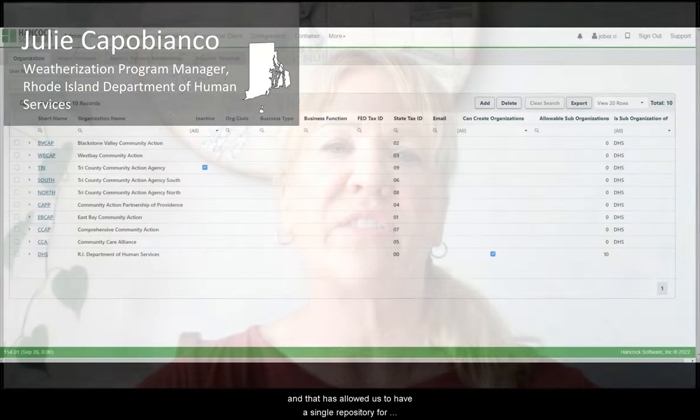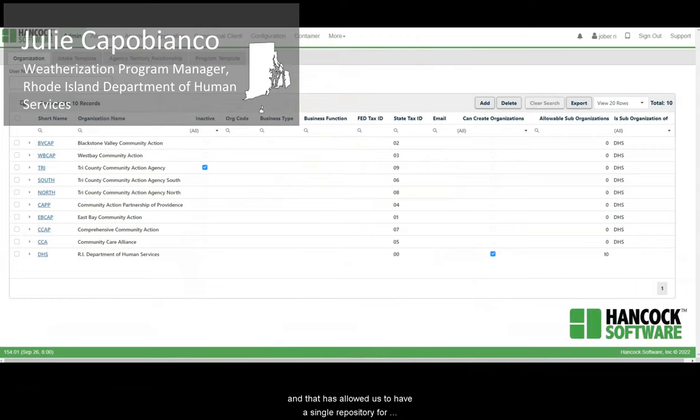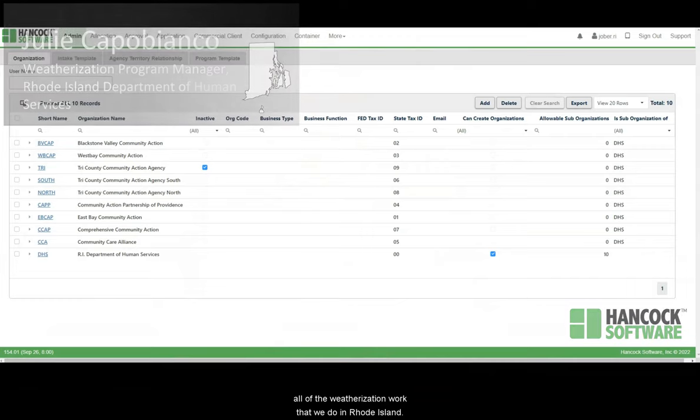We have integrated our utility weatherization program into Hancock, and that has allowed us to have a single repository for all of the weatherization work that we do in Rhode Island.